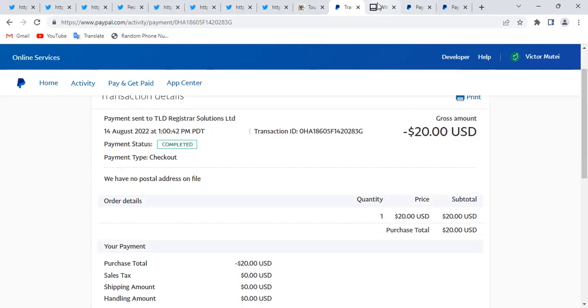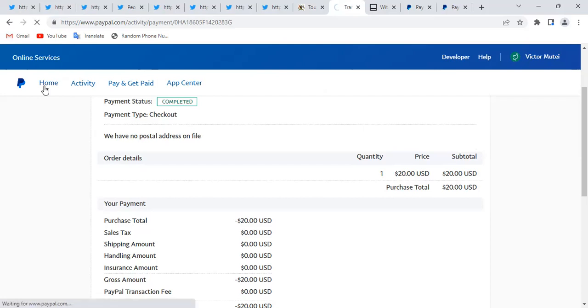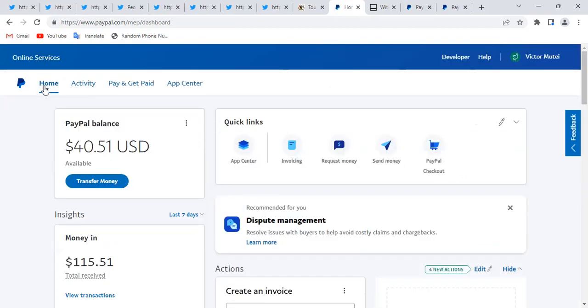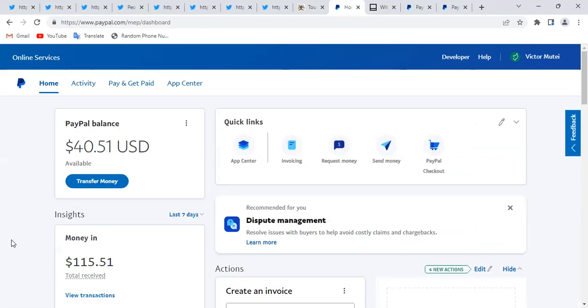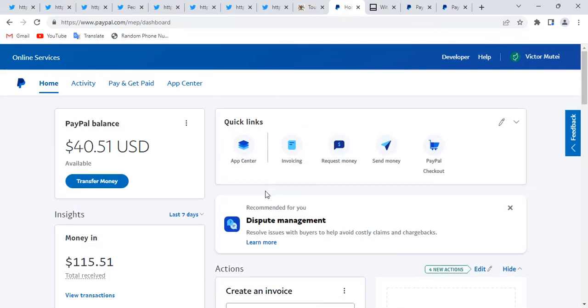Okay, so how do you avoid PayPal holds in the first place? It would be great to know how to avoid getting PayPal holds entirely. The trick I use is related to something most people don't understand about PayPal. Normally when someone sends you money on PayPal, they send it to your email address — they click send payment, put in your email, and send it to you.